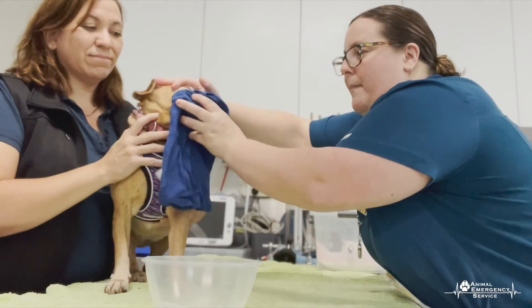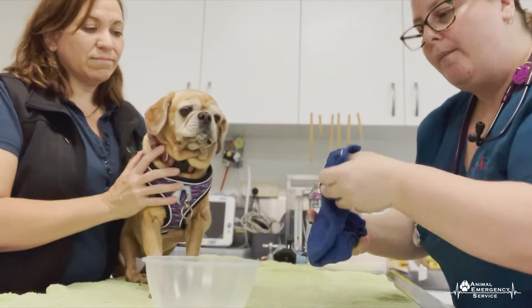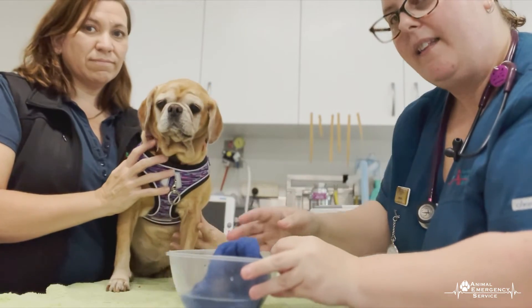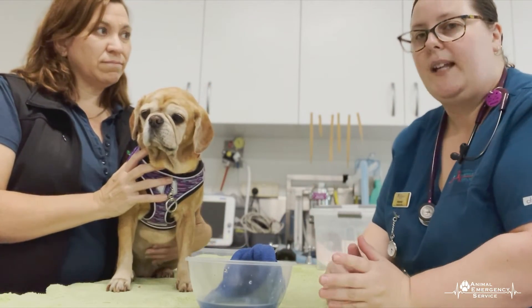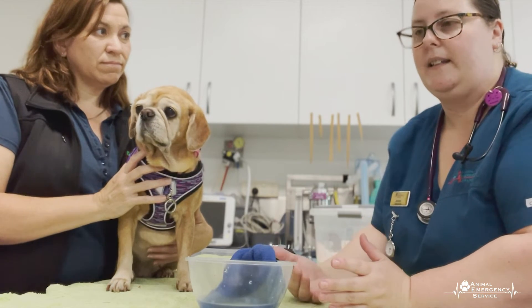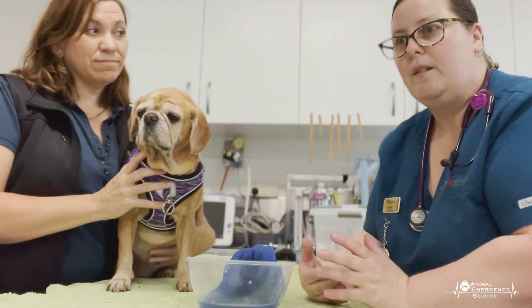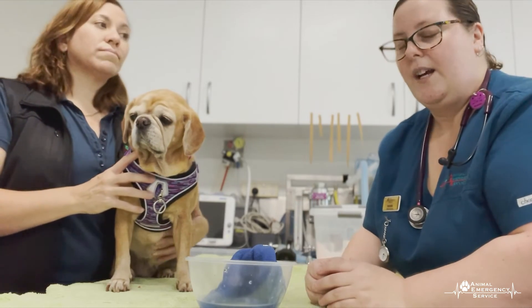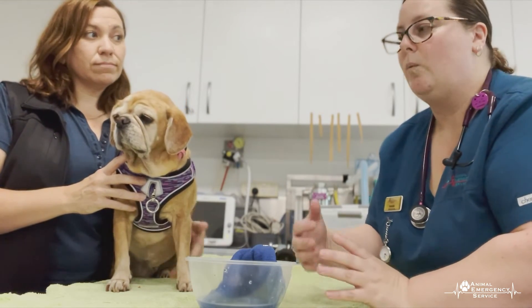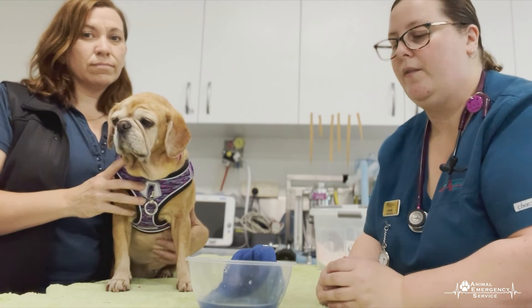We want to do this for a minimum of 10 to 15 minutes. The only time you would stop washing their mouth out is if they progress to seizures, and then they need to be transported to the vet immediately. Even after you've rinsed their mouth out, we still recommend that you come and see the vet to make sure they are okay. Triage at home initially — if they're not seizing — is to wipe their mouths out, and this can actually be life-saving for them.